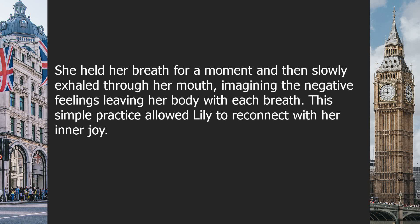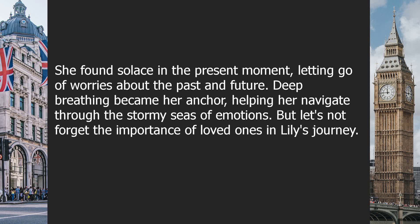She held her breath for a moment, and then slowly exhaled through her mouth, imagining the negative feelings leaving her body with each breath. This simple practice allowed Lily to reconnect with her inner joy. She found solace in the present moment, letting go of worries about the past and future. Deep breathing became her anchor, helping her navigate through the stormy seas of emotions.